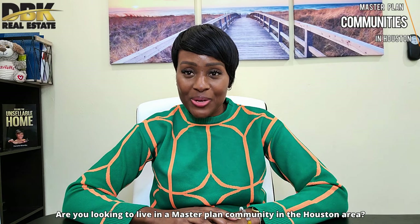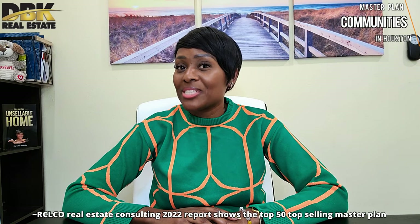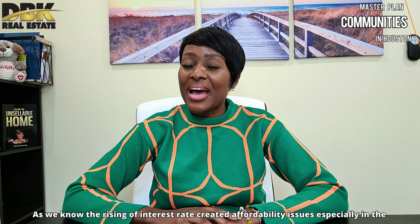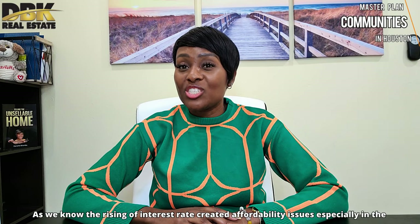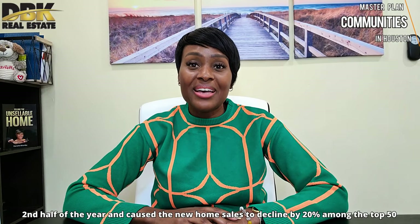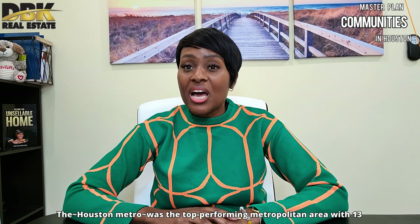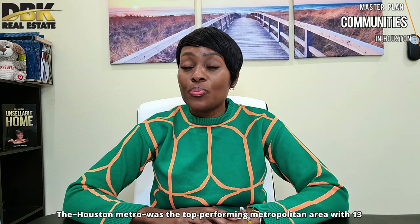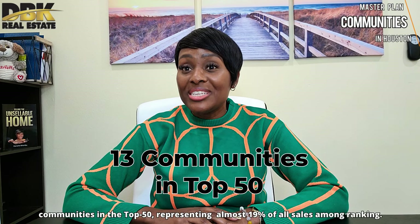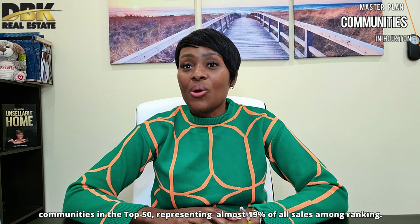Are you looking to live in a master plan community in the Houston area? The RCLCO Real Estate Consulting 2022 report showed the top 50 top-selling master plan communities for last year. The rising interest rates created affordability issues, especially in the second half of the year, and caused new home sales to decline by 20% among the top 50 communities. The Houston Metro was the top-performing metropolitan area with 13 communities in the top 50, representing almost 19% of sales among the ranking.